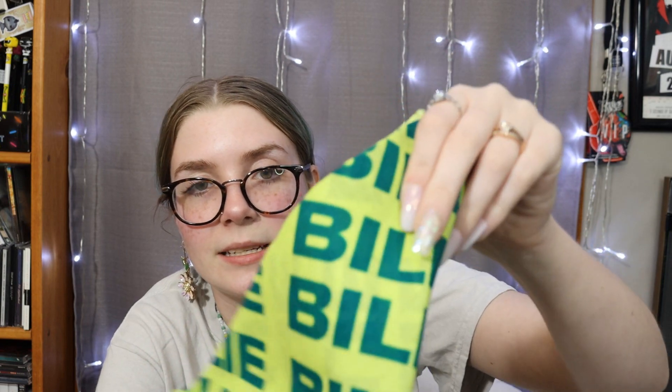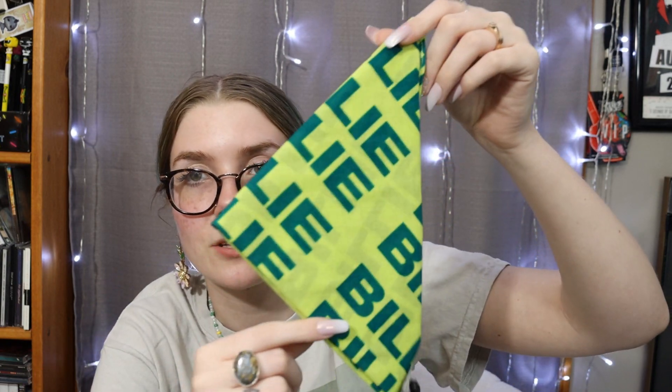This is a Billie Eilish bandana and it just says Billie all over it. I thought this was really pretty, especially with my green hair to put on my hair and stuff. And with her album coming out — this was on clearance for $7.